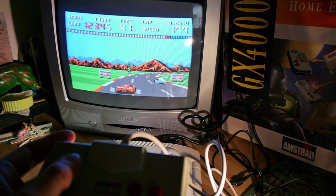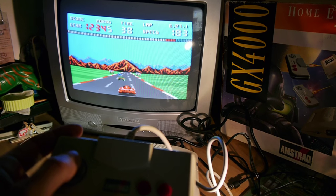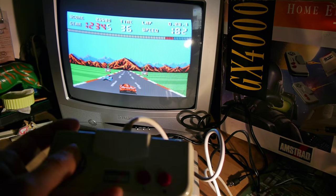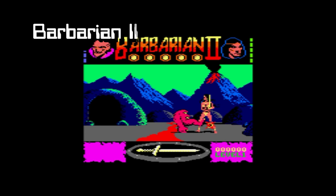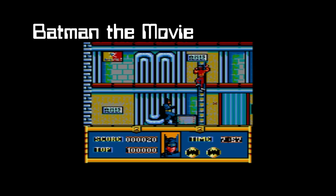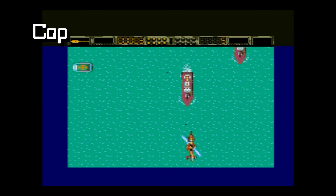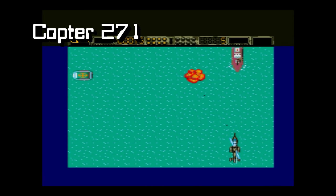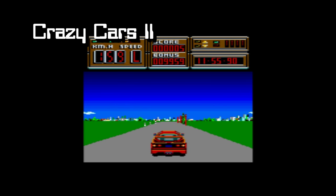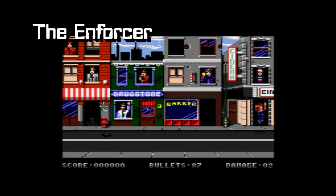In all, only 26 games were ever made for this machine, so rather than running through my favourites, here's all the games in one burst. Look at these office workers waving to the gunman — they deserve to be shot.